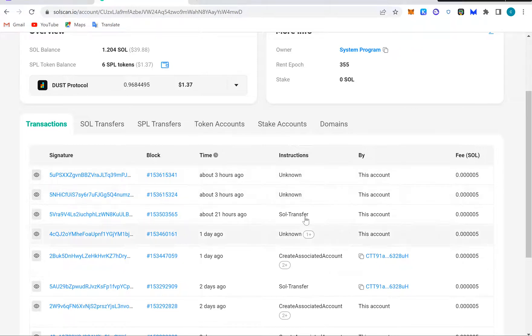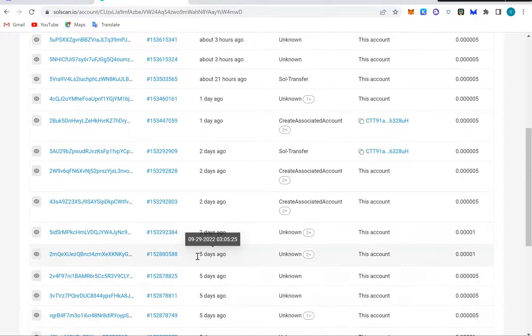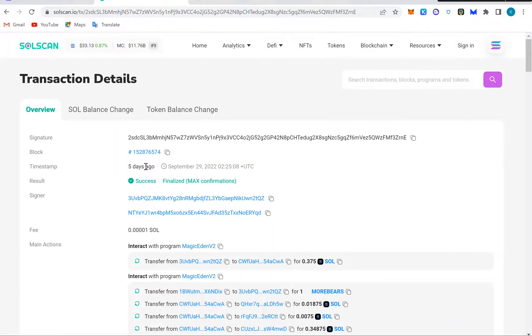It shows unknown token instruction, transfer, and account creation. Any transaction that happens in this wallet is shown here. You can see what happened five days ago. If we click on one of these transactions, we can see the result — the transaction is successful, maximum confirmation passed, signature is listed, time is five days ago, September 29th. The action was a transfer of 0.3 SOL. This is where you can get receipts for almost all transactions that happened on Solana.